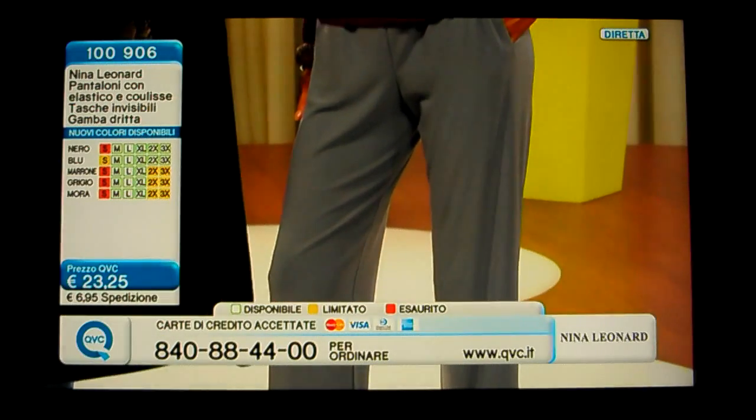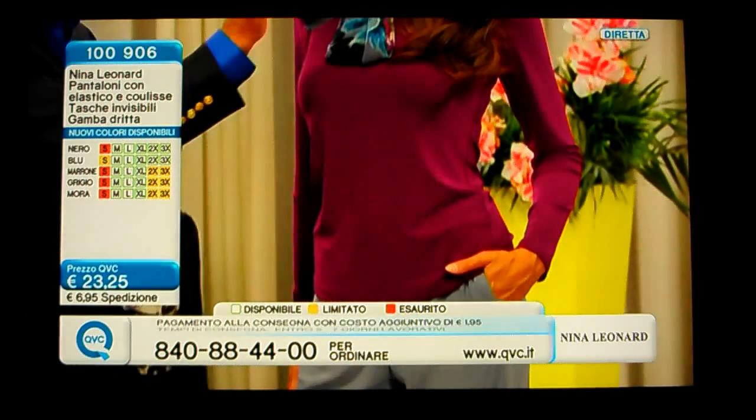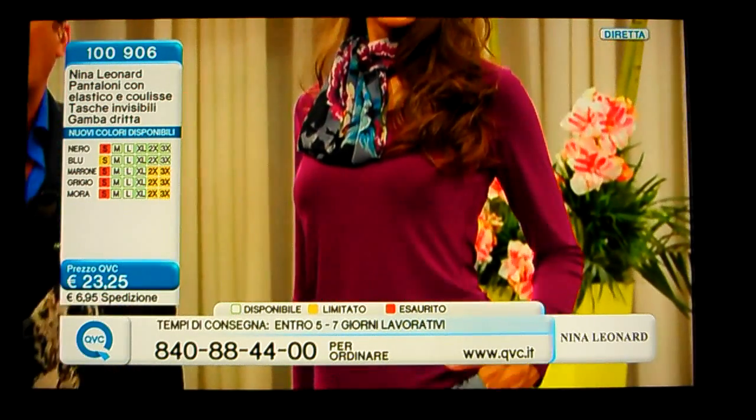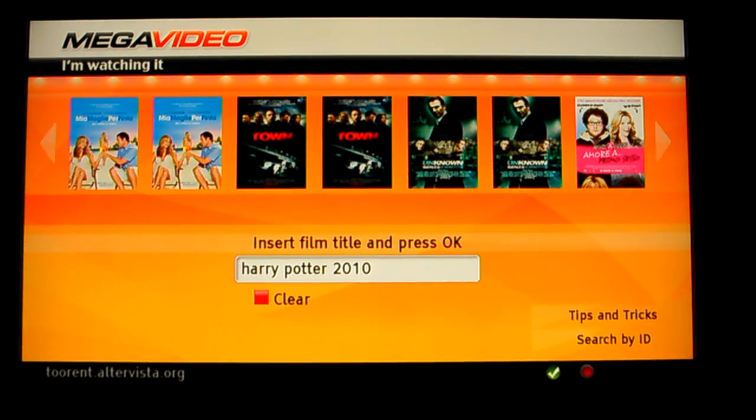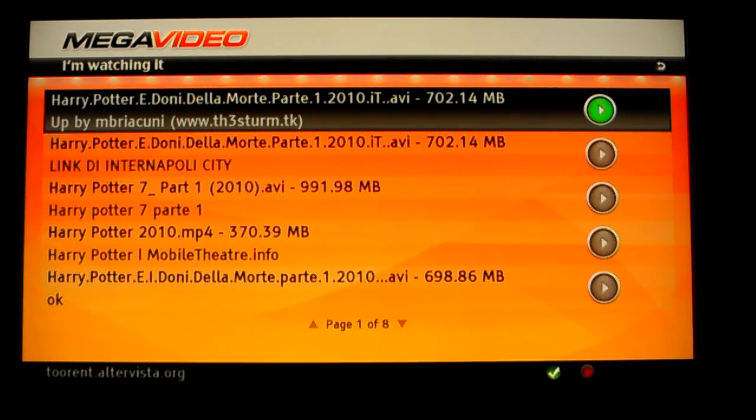Let's see a new service to watch movies online while watching TV. I open up the application which is Mega Video, and then I can look for a Harry Potter movie. I go with my keyboard and type 'Harry Potter 2010' so we can get the latest movie, for example.